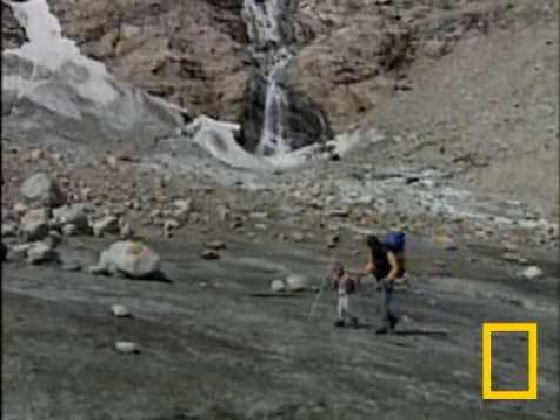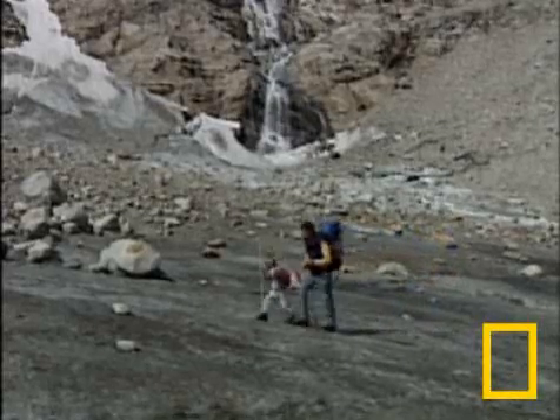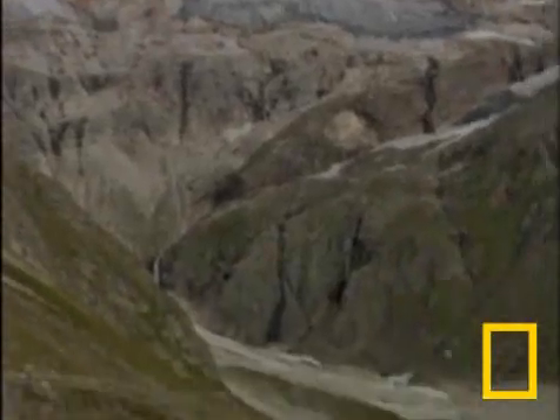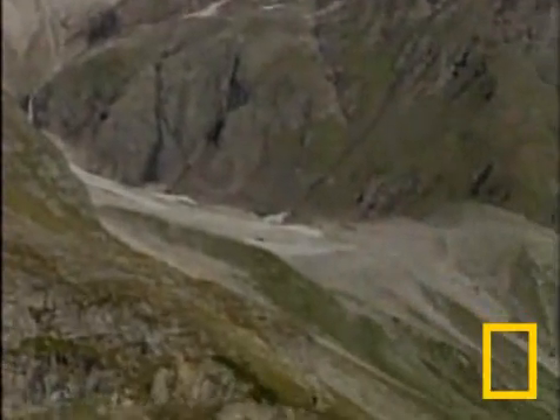He's brought his young son to see what he describes as the tangible effects of global warming. If you are speaking about aspects of climate change, it's very hard to show something where you can see it. Glaciers are the most important possibility to show it — that something is happening.